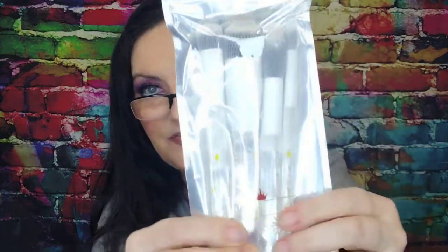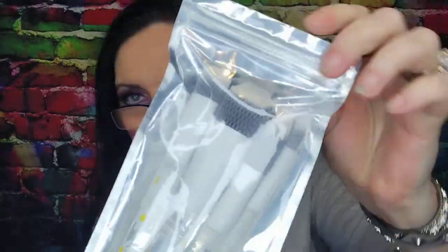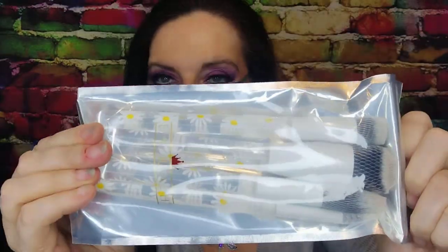Carrying on with the daisy theme, they gave me some Farrah brushes — the face brushes, which are the bigger ones. I really like these. I just love that little design on there, but the only thing I use a face brush for is blush. I don't even use it for highlighter honestly, so that'll have to go into a giveaway at some point.